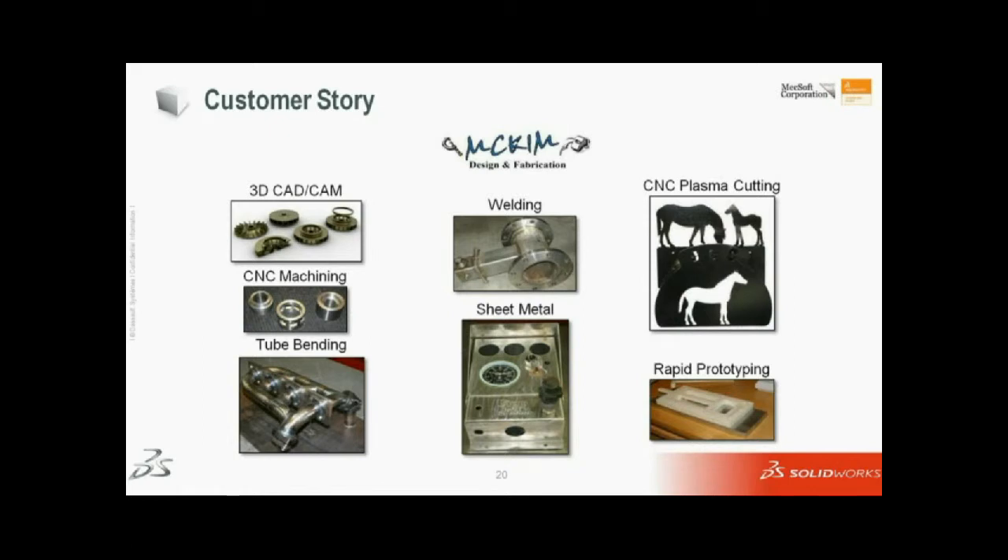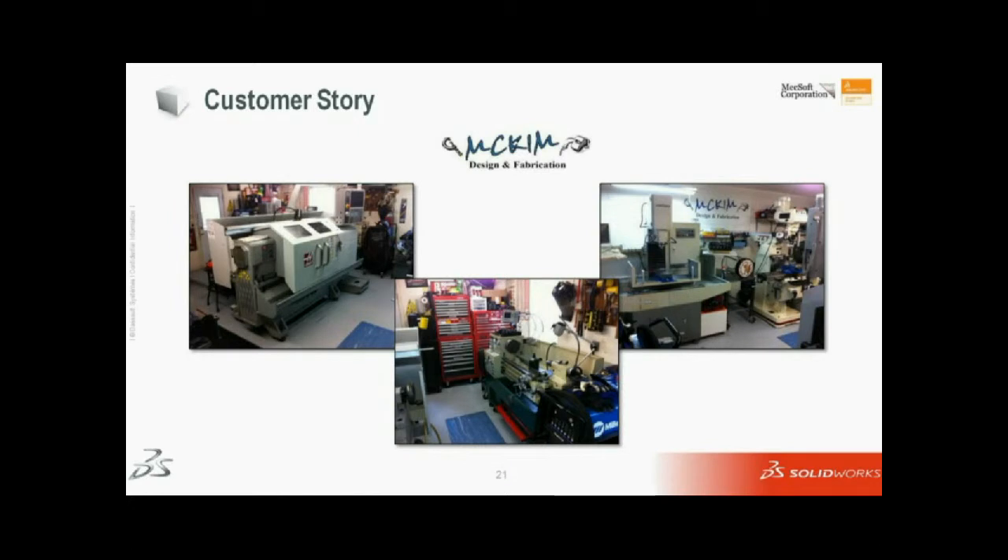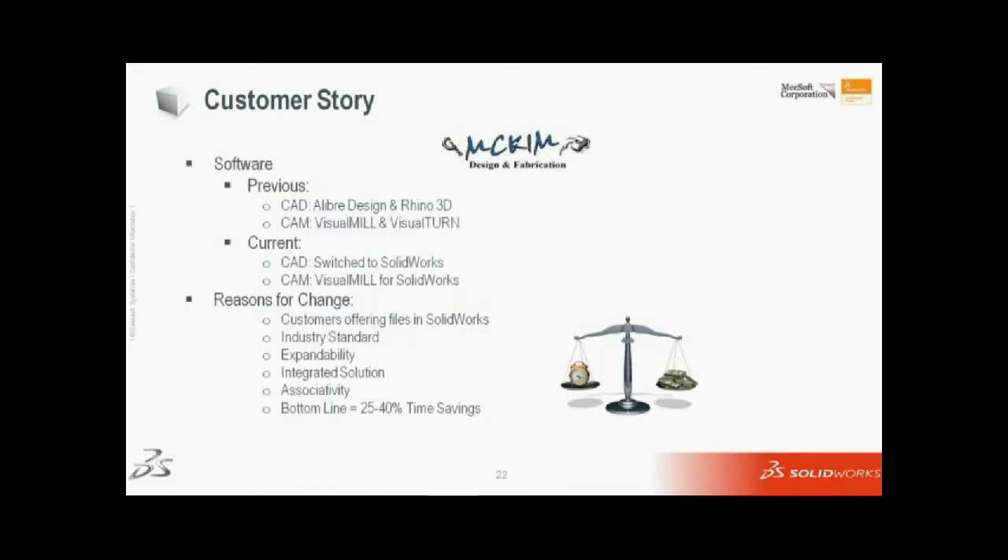Primarily we're a prototype R&D type shop, and we do some smaller production runs as well. Here are a few pictures of our shop — you can see some of our CNC and manual machines. When I started, for CAD I was using Libre design and Rhino 3D, and for CAM I was using the stand-alone Visual Mill and Visual Turn products. At the end of 2009, I switched to SolidWorks, primarily because most of the customers I dealt with were using SolidWorks files — it was more mainstream and industry standard.